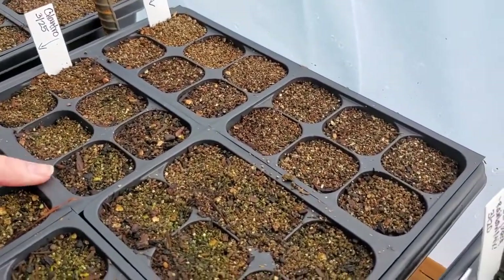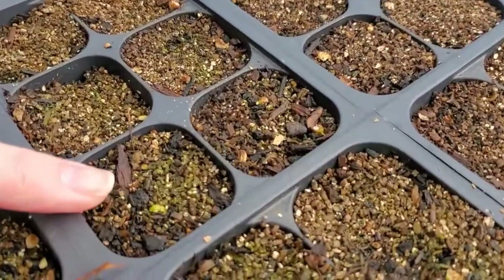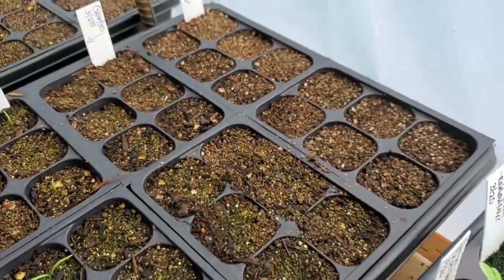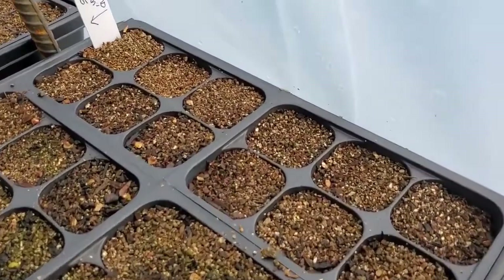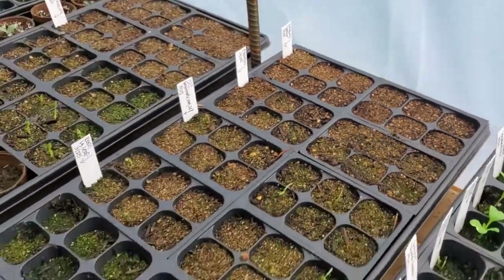We're kind of obsessed — we check every day. Here's a cilantro maybe coming up? It's hard to say right now. And then oregano — nothing popping yet, but we're hopeful. Got the herbs coming in.